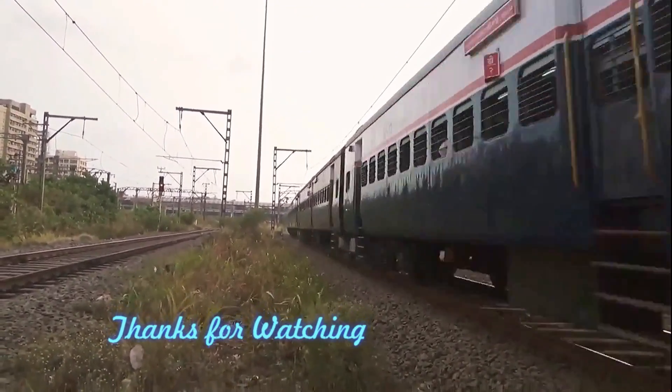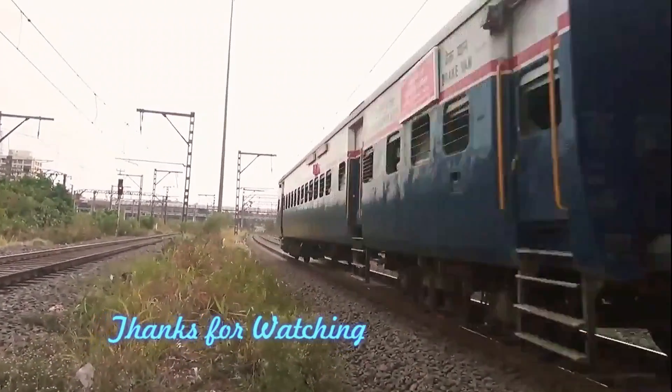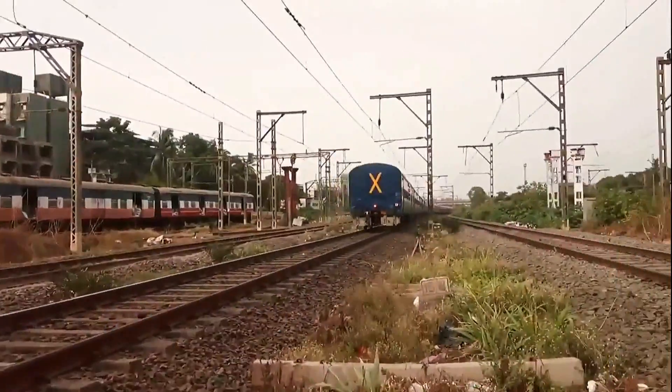Thank you very much for watching this compilation. I hope you liked it — hope to see you again soon. Thank you.